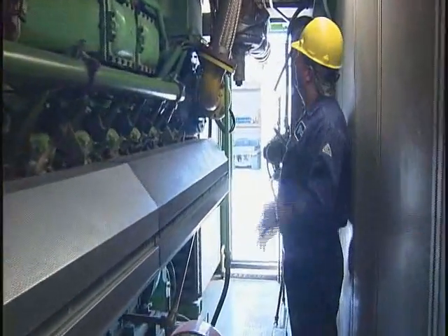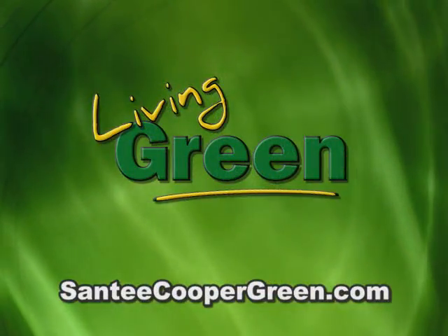For more information on this and other green power sources, check out our website at santeecoopergreen.com.